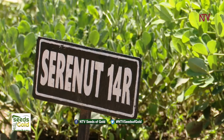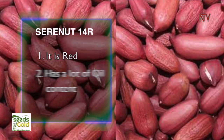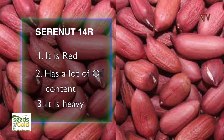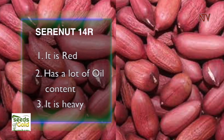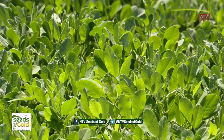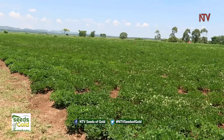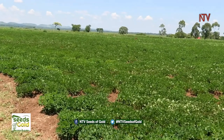The second question is: what variety am I going to plant? The third is: how do I plant? That is exhibited in this demonstration site. The variety we are planting is called SERENUT 14R. We chose SERENUT 14R because: one, it is red; two, it has a lot of oil content; and three, it is heavy — so when you plant it you get a lot of benefits in the marketplace. Key considerations when getting started include seed source and quality — quality seed is quite expensive but will give you the quality output you want.